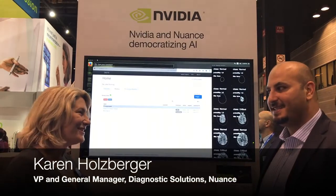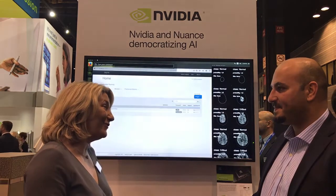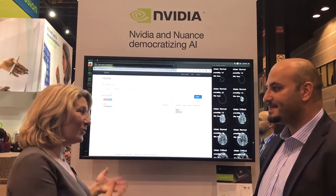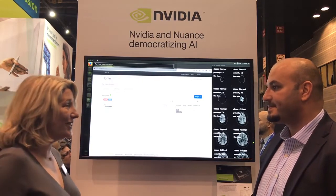Hi, I'm Karen Holzberger with Nuance. Great to have you here, Abdul. Thank you, my pleasure. This is Sunday of RSNA, talking about AI for all — making AI accessible to radiologists so they can improve their work, and talking about the role of NVIDIA. We'll show a little bit about the development of algorithms, then talk about the marketplace and practical use cases.